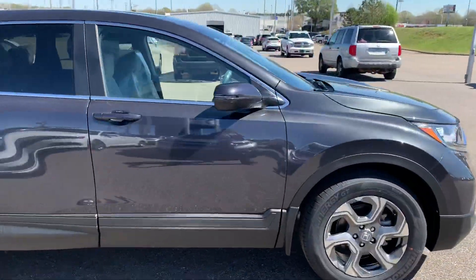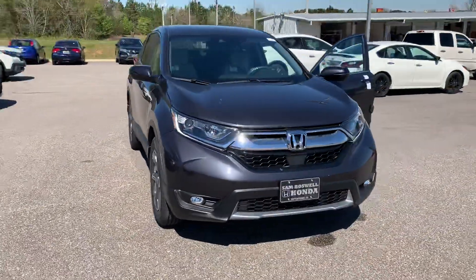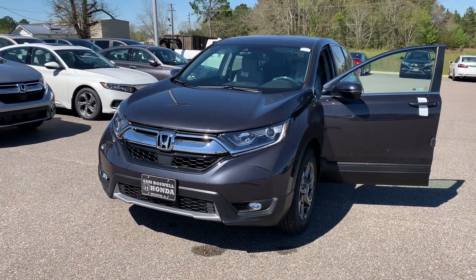This is the 2019 Honda CR-V EX-L at San Boswell Honda. My name is Josh Powell. Please give me a call at 334-417-0406.